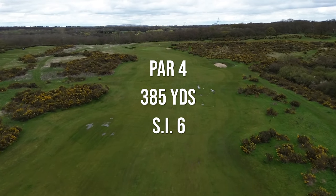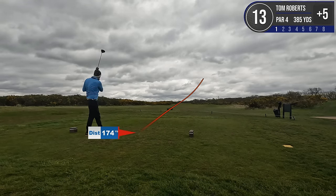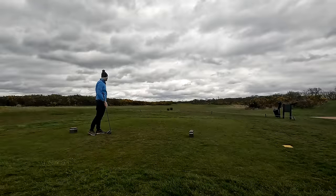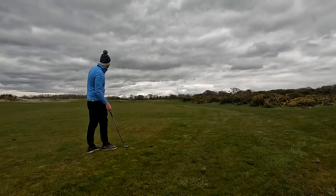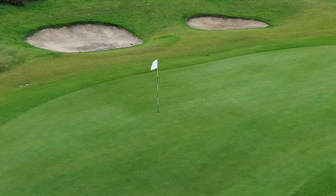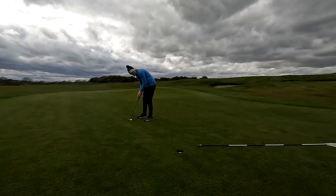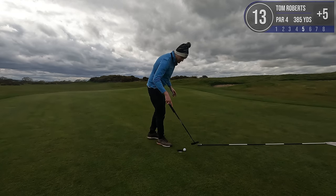Hole 13 is a 385 yard par four, SI6 — downwind but quite tight. Coming around, should be absolutely perfect there. Got 110 yards to the pin, playing more like 100. That is incredibly fat — oh that's so sad. Got about 45 yards in now. Oh that ran out — yes! Alright, nine foot for par here. I think it's just coming slightly off the right. Oh it did — I think I gave it a little bit of toe, but that's a bogey. We're limiting ourselves to just bogeys today rather than doubles and triples.